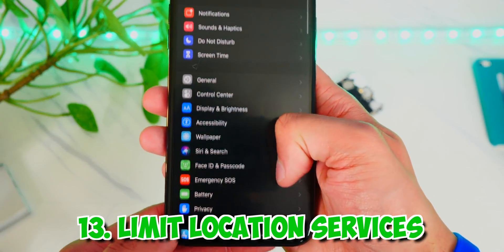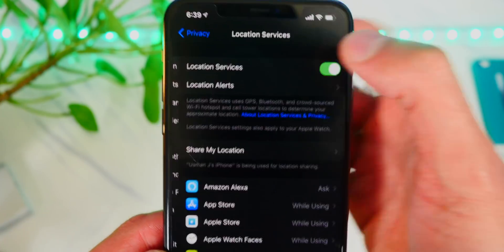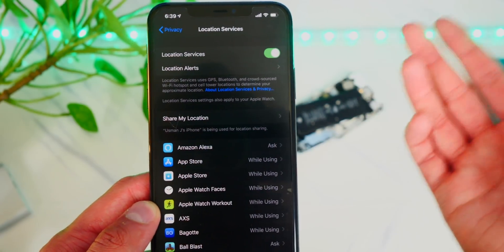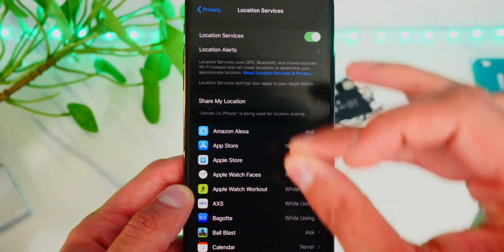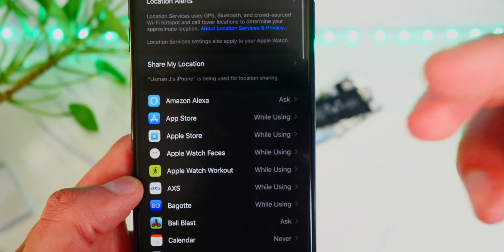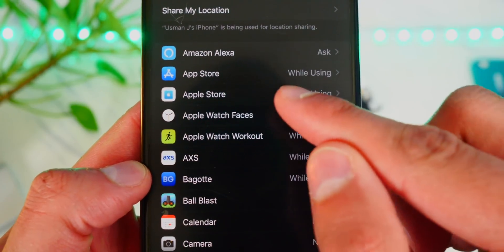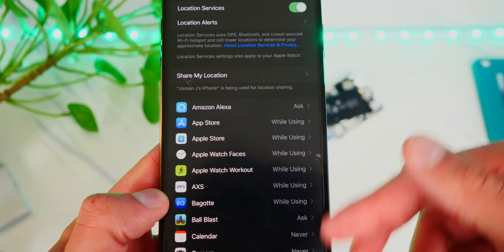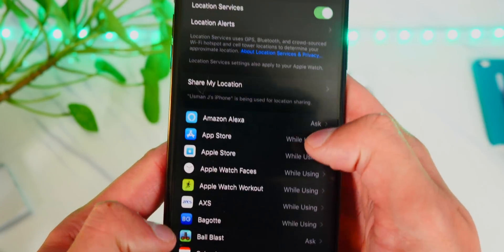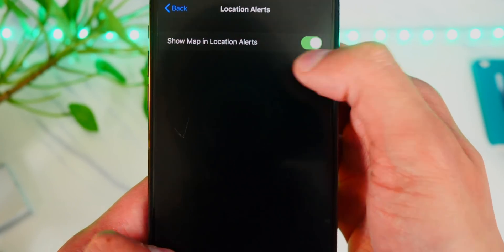The next tip is to limit location services. Go to Settings and then Privacy — you'll see location services. Every time you have that arrow at the top, your phone is using location services, which uses battery as your phone determines where you are and tells apps your location. Go through all your apps and only allow location services for apps that actually need it, and set it to 'while using' so it's not active when you're on your home screen. Also turn off location alerts.